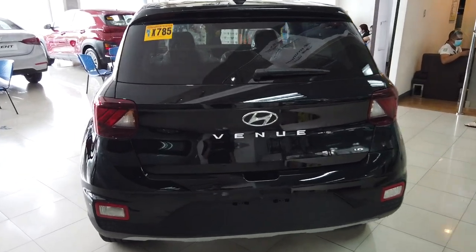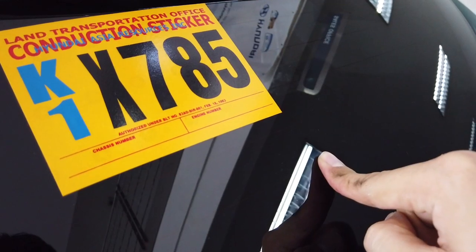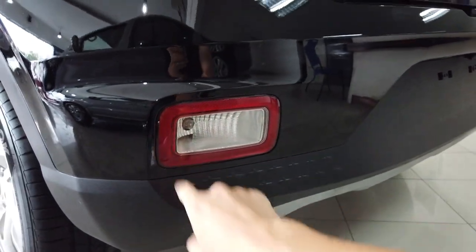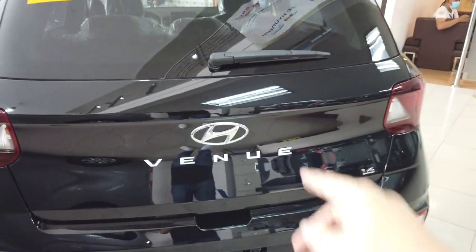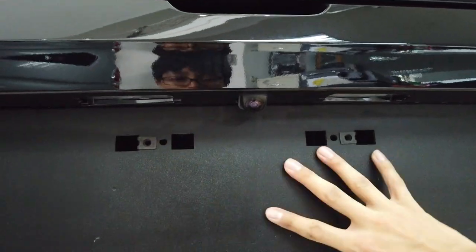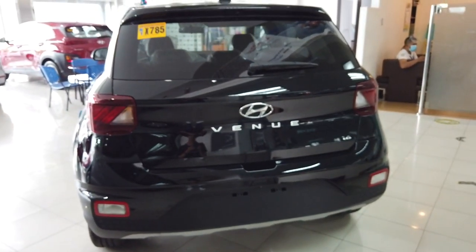Here at the rear side of the Venue, we have the spoiler, the shark-fin antenna, wash nozzle, wiper, defogging lines, rear combination lamp, and backup light with reflector. The door latch is hidden. It says 'Venue' in white lettering and the Hyundai logo. It says '1.6' for its 1.6-liter gasoline engine. It already has a backup camera, which is very nice, and this area is for your plate number.